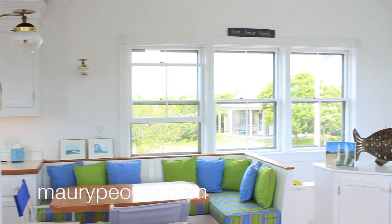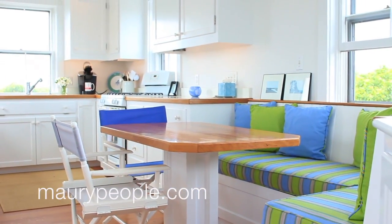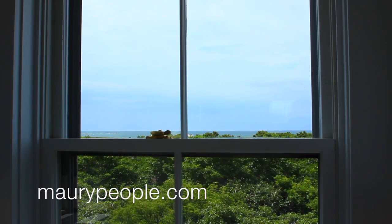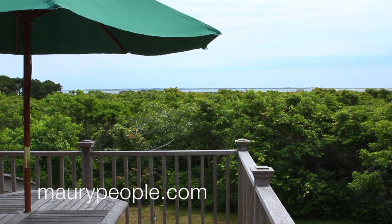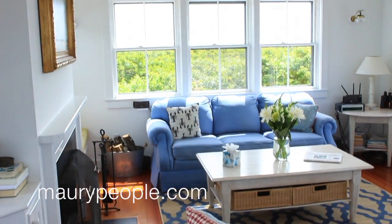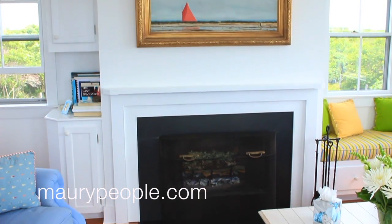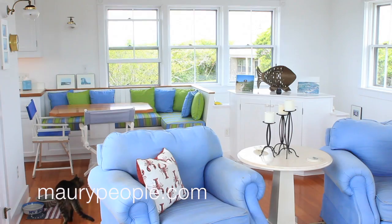The well-equipped kitchen features a SubZero refrigerator, Bosch dishwasher, and GE Profile gas range. Enjoy views of the south and east shores as you prepare your meal in this kitchen, which is open to the dining area with banquette. This ocean-facing deck extends living space to the outdoors. The home features many beautiful carpentry details, and quality craftsmanship is evident throughout. The main house has a wood-burning fireplace to take the chill off on cool evenings during the shoulder seasons.